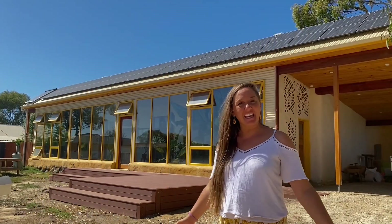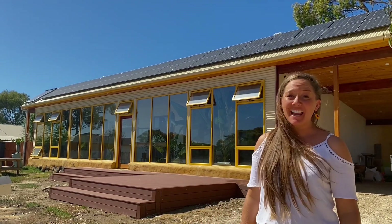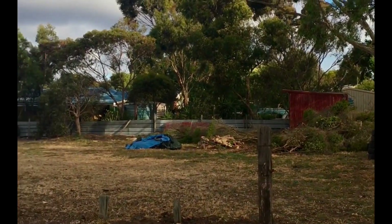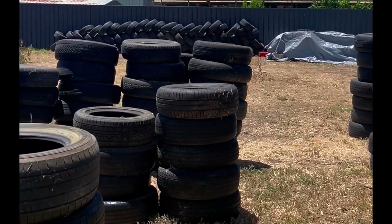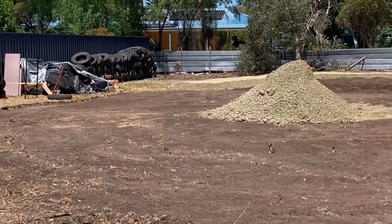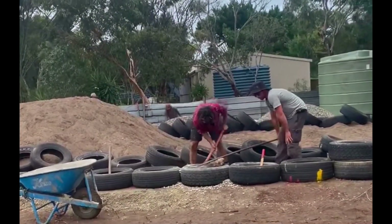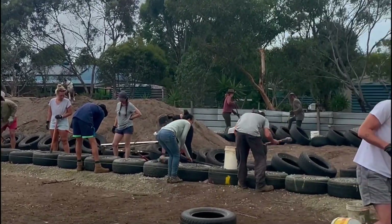My name is Amy and I am the proud owner of Earthship Goolwa. I'm happy to be sharing the Earthship for Sustainable House Day this year. I purchased a 900 square metre north-facing block in Goolwa in 2020, and this shows the conversion from that land to being filled with over 900 car tyres, pounded by a team of volunteers who started to build the Earthship in February 2021.